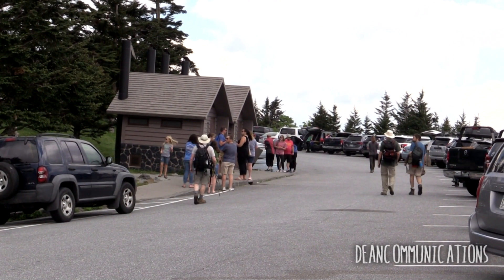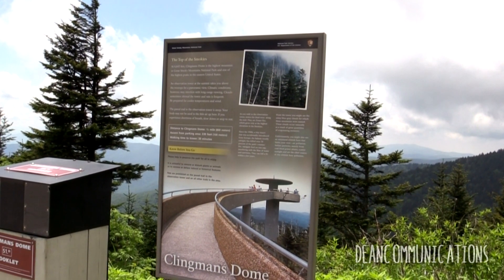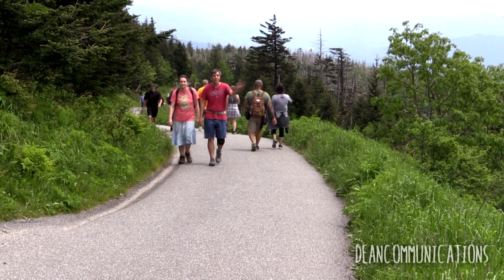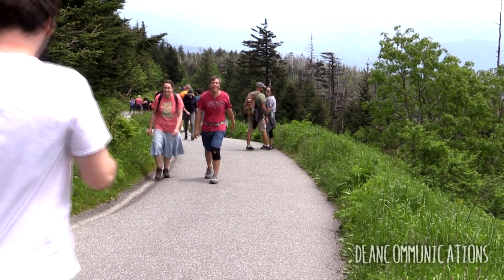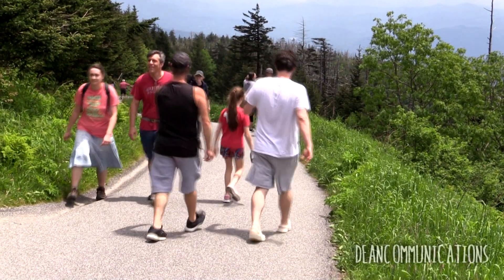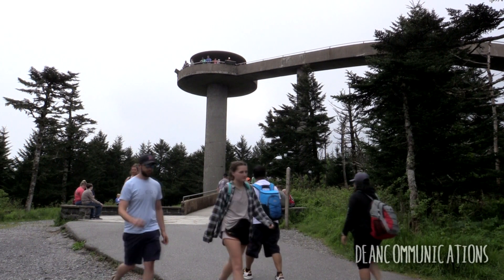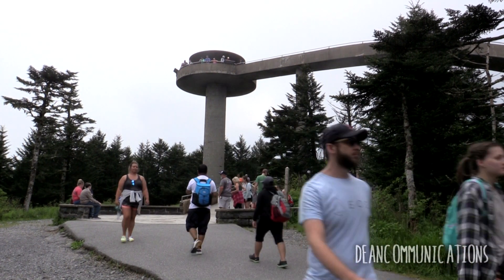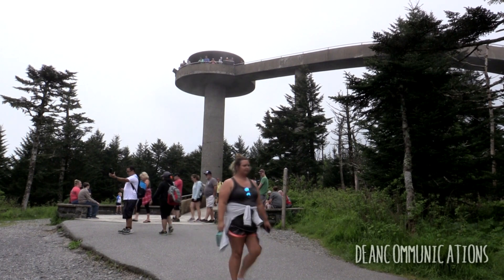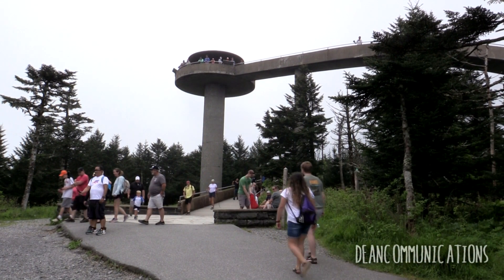A seven-mile access road leads to the summit. The road opens April 1st and closes on November 30th for the winter season. The view from the parking lot is excellent, but if you want the full panoramic effect, there's a half-mile paved walkway leading to a 45-foot tall observation tower at the actual summit. It's moderately strenuous, but there are places to stop and catch your breath along the way.